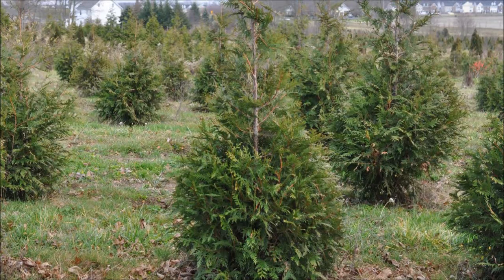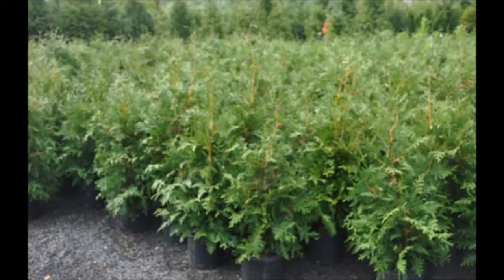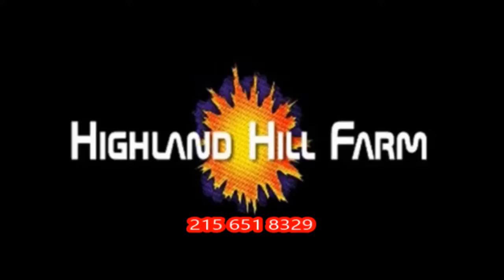This video was produced at Highland Hill Farm. We grow and sell screening and buffering trees in Bucks County, Pennsylvania, and these are our green giant arborvitae. Call us for your screening tree needs at 215-651-8329.